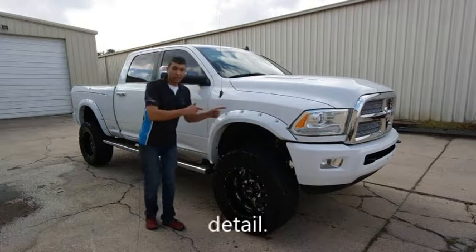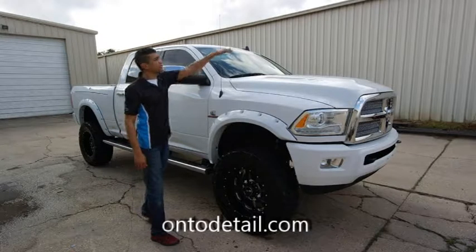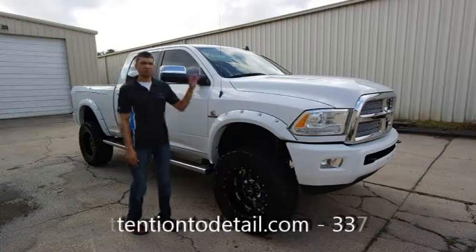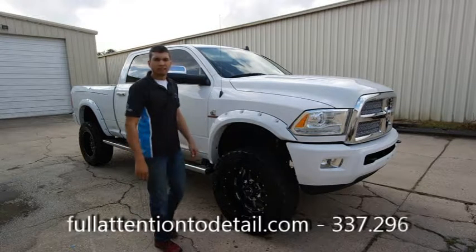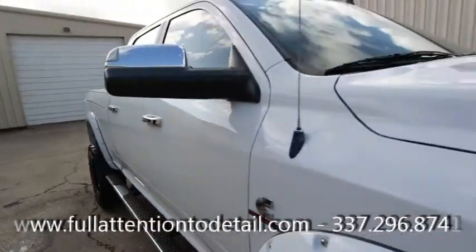Hello everybody. Mr. Kaelin's gonna love this truck when he picks it up. Tier 3 took care of it, restored it. He had some oxidation going on the hood — we got rid of that, we prevented it, and we topped it off with OptiSeal. Let's take a look at it.